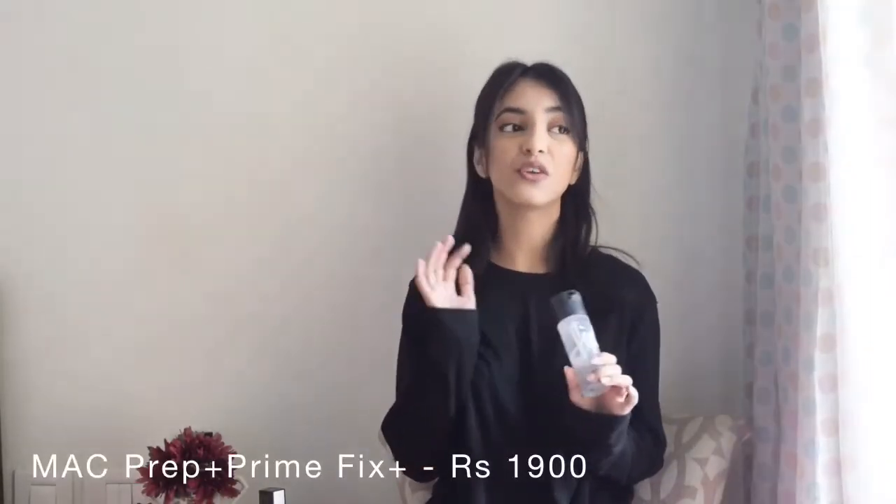First we'll be starting out with the base, which is the most important part of our makeup. For that I have the MAC Prep Plus Primer. It works as a primer as well as a setting spray, so you don't have to buy two different products — you can just buy this and be done with both steps. It works really well for my skin, so it's a must-have in my opinion.